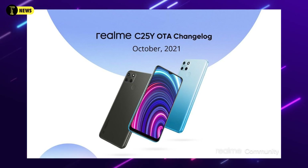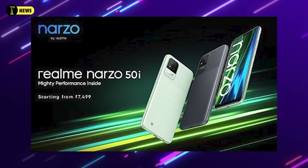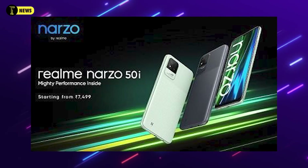The Realme GT Master Edition is the best choice in Bangladesh. This is also a great choice alongside the Realme GT Neo 2. If you don't know about the Realme GT Neo 2, you can review our channel — the link is in the description below.